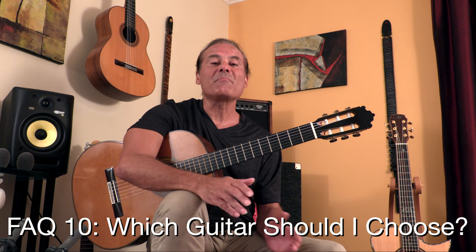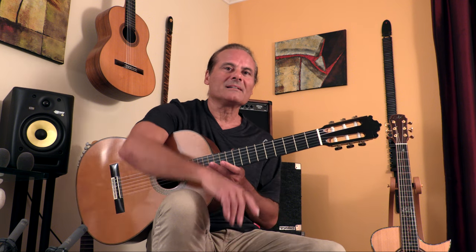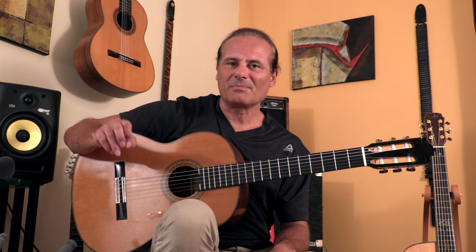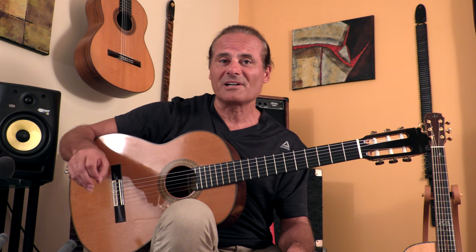What guitar do you buy? How do I pick a guitar? That's a big subject, let me shine some light on that. There's a couple of different ways to go to buy a guitar. You can go to a guitar store, you can go to a guitar exhibition where there's luthiers that make handmade guitars, or you can order guitars.